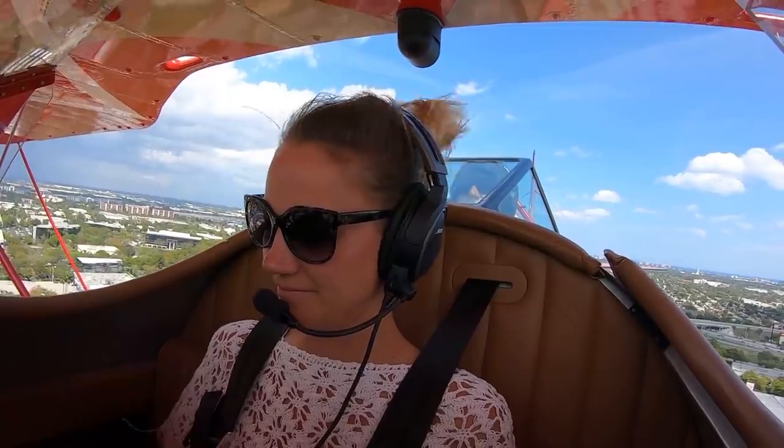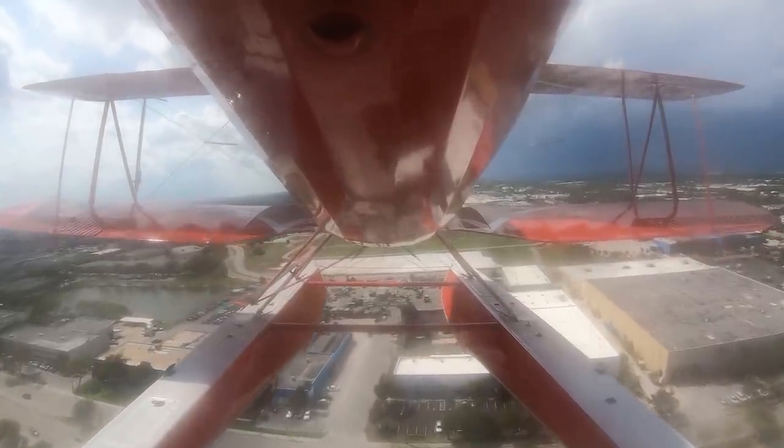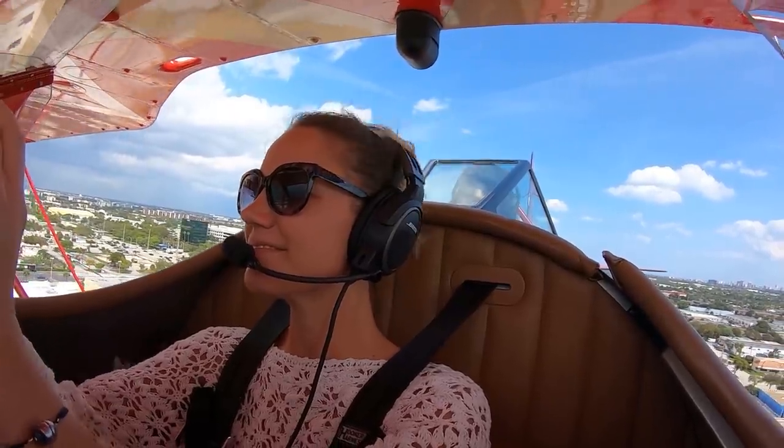And yes, Laura still has that smile on her face. Unfortunately the wing camera battery died, and of course it's a radial engine which puts out a lot of oil, so the tail camera got a little smeared with oil.